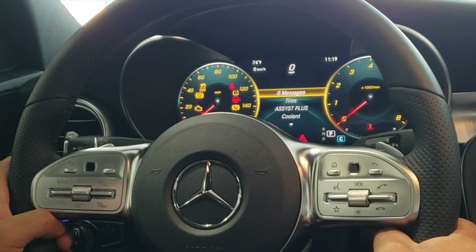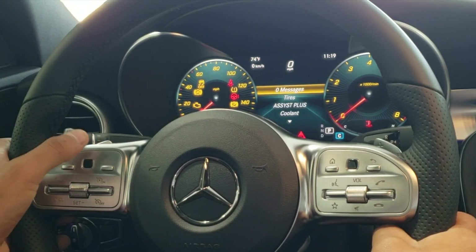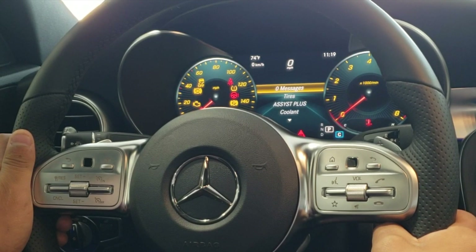In this menu you can also find other convenient features to keep your Mercedes-Benz maintained, such as messages, tire pressure, coolant, oil level, and consumption info.